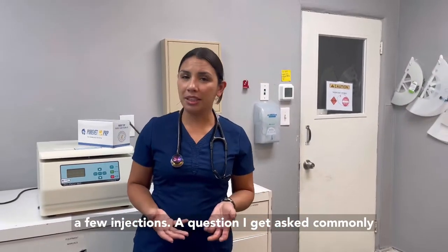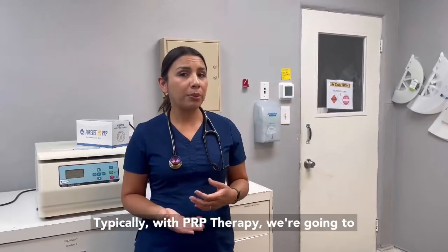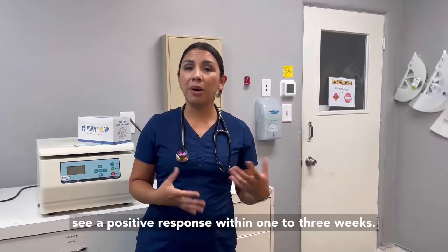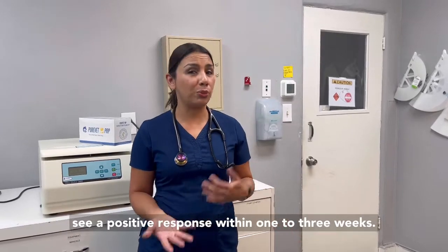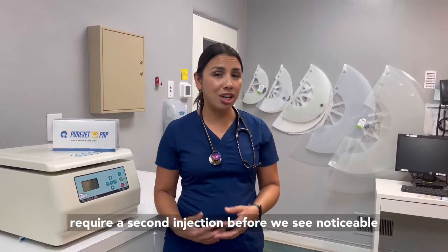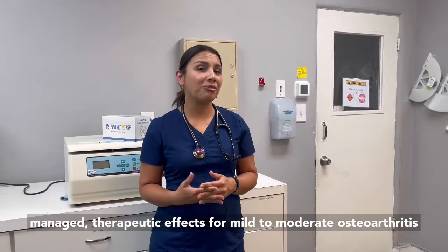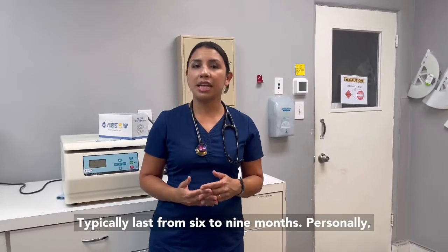A question I get asked commonly is how quickly will I see a response to PRP therapy? Typically with PRP therapy, we're going to see a positive response within one to three weeks. However, up to 50% of patients will require a second injection before we see noticeable results. Depending on the condition being managed, therapeutic effects for mild to moderate osteoarthritis typically last from six to nine months.